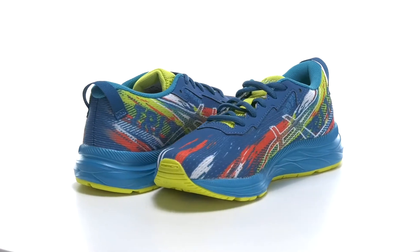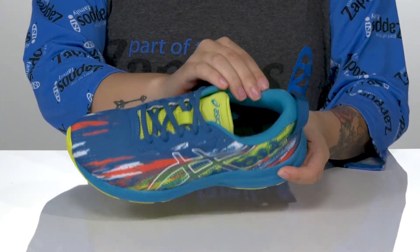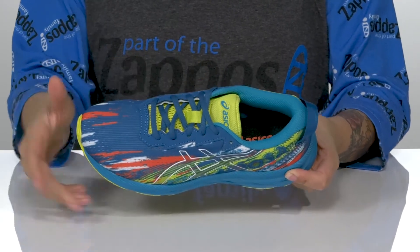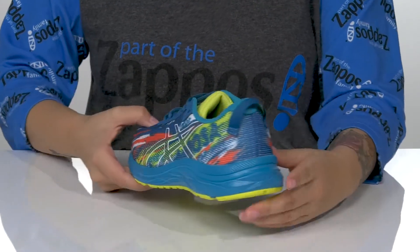These sneakers have a breathable textile and synthetic upper. There is a textile inner lining with a padded footbed for comfort. These are a lace-up closure which allows your kids to get a customized fit. On the back, there is a pull tab to help them slip these on.